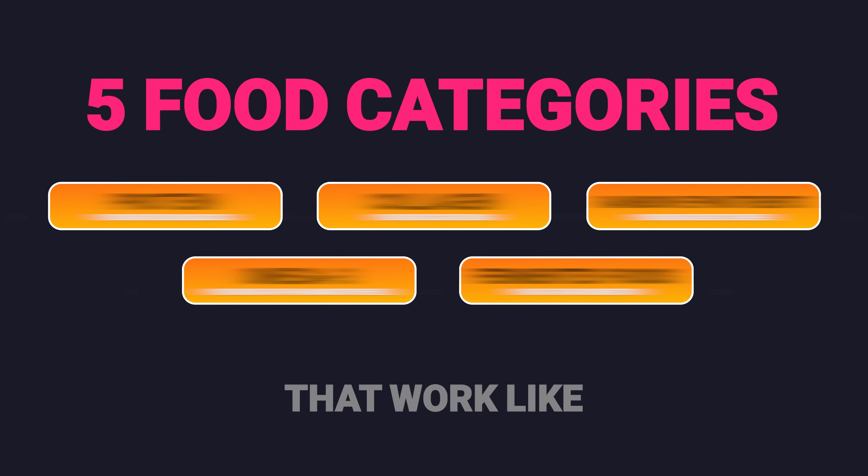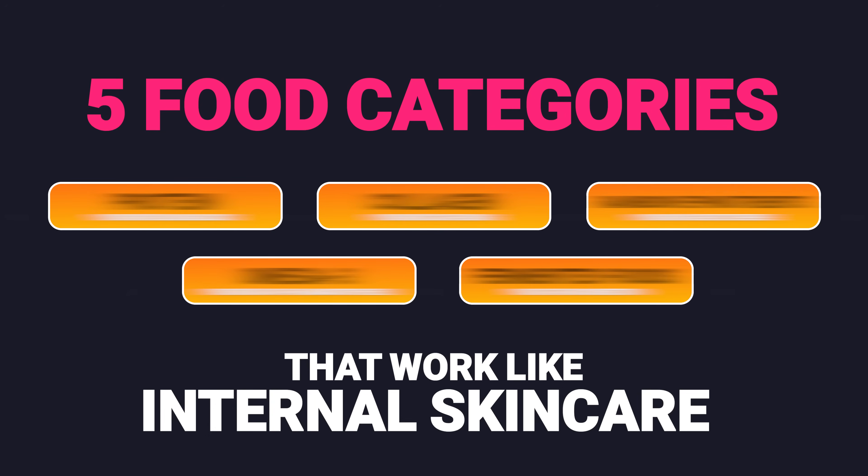Wrinkles don't start in your mirror, they start in your kitchen. Today I'll show you the 5 food categories that work like internal skincare, feeding your skin, hair and nails from the inside out.